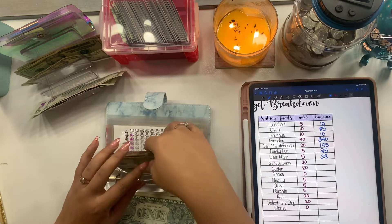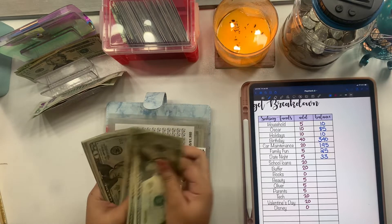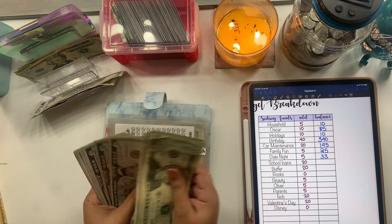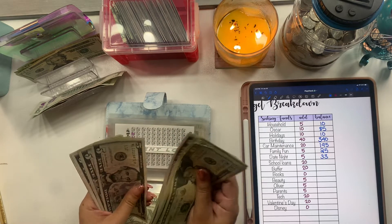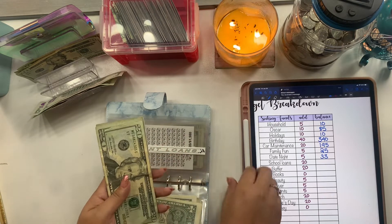Student loans is getting $20 and we now have $215.